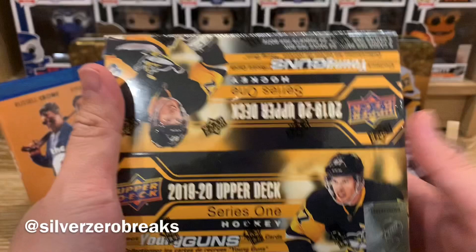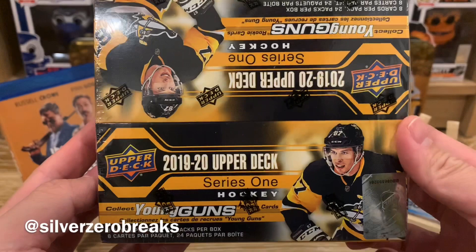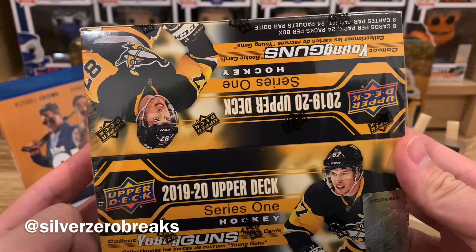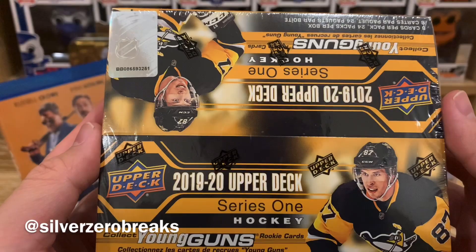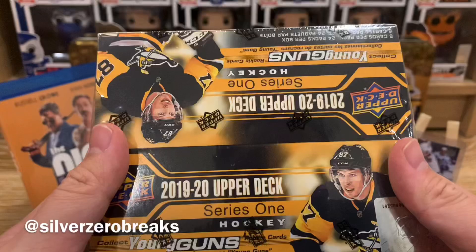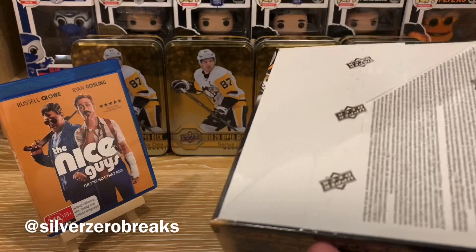What's going on guys? It's SilverZeroBreaks here. Just want to say welcome back to my channel. And as you can tell from the background of all these beautiful Series 1 tins, I am still hunting for Jack Hughes. Because I'm so tired of opening up tins, I've decided to give the retail box another go. There are 24 packs per box and 8 cards per pack, and Young Guns come one every four. So I'm really hoping Jack Hughes will show up somewhere in here. Fingers crossed — I've tried so many tins and hobby boxes and nothing's popped out.